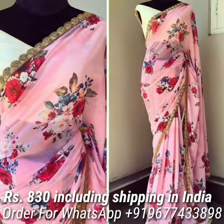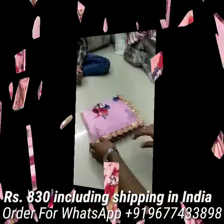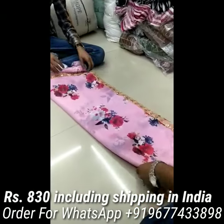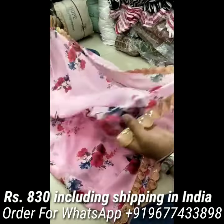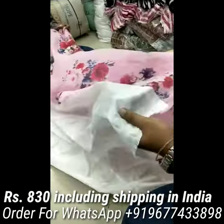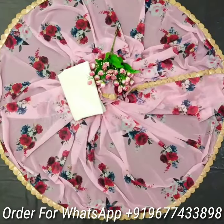First, let's see Designer Jarjet Sarees in wonderful colors. Trendy floral digital print all over the saree. Saree highlighted with beautiful sequence work, cutwork border, and comes with contrast Bengaluru Silk blouse piece. Price is Rs 830 including shipping in India.